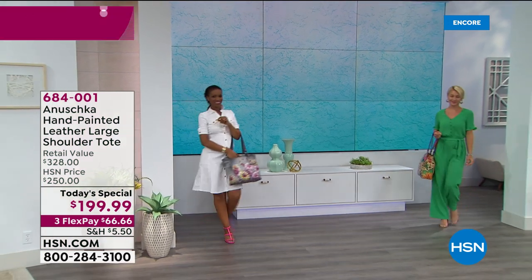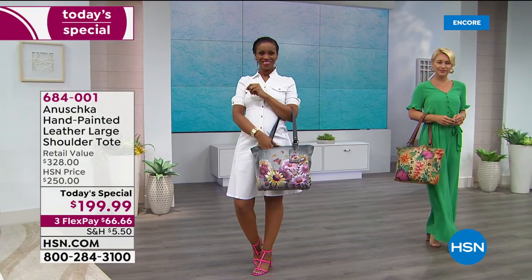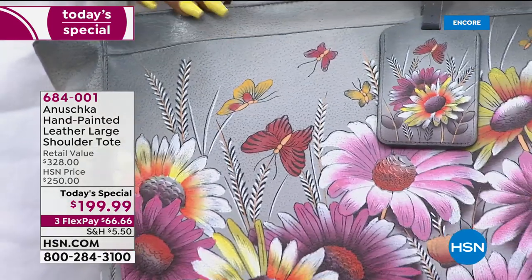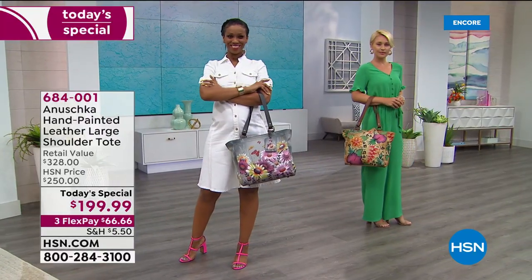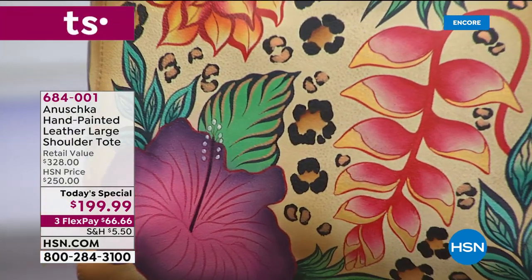You can brighten even the most dull day with an Anushka handbag. You're truly carrying wearable art. The name Anushka means 'like no other,' and that's so appropriate for this bag — no two are alike. They're all completely handcrafted, hand-signed, and hand-painted from start to finish.